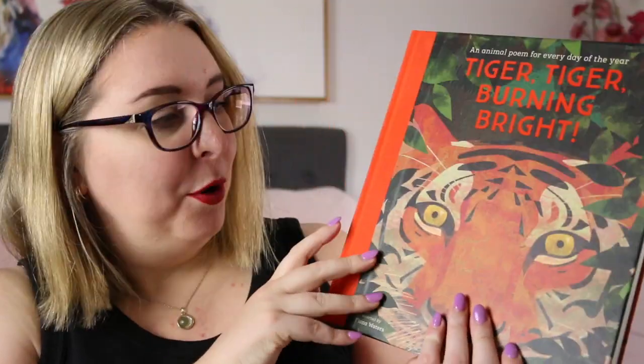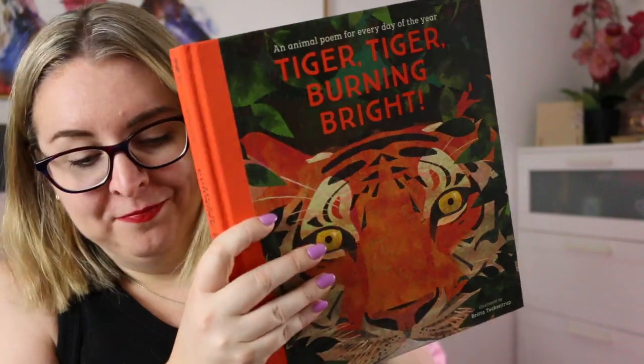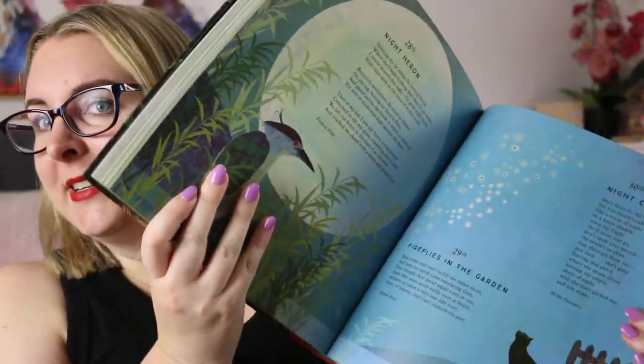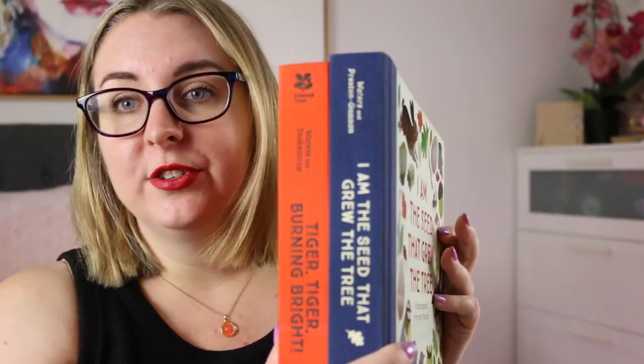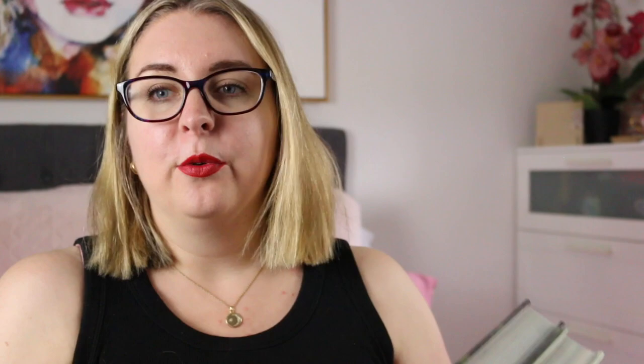The other day I was at the bookstore and I found another collection compiled by Fiona Walters: Tiger Tiger Burning Bright, an animal poem for every day of the year. So now I have both of them — it's exactly the same format, a poem for every day of the year, also beautifully illustrated. My plan for these two books is to introduce them on the first day of school, and every day that I'm in the classroom — three days a week — I'm going to rotate through our class roll and let students decide whether we read the nature poems or the animal poems collection. That's how we're going to start our day.